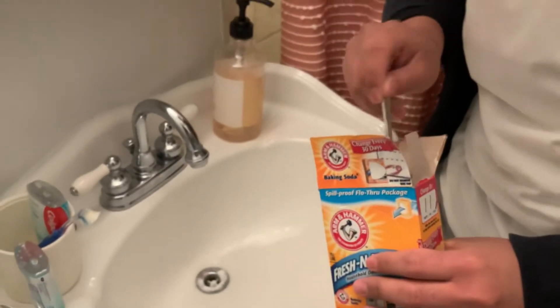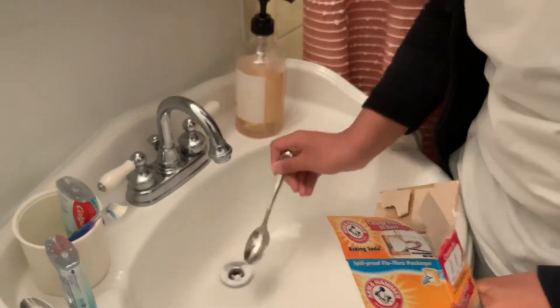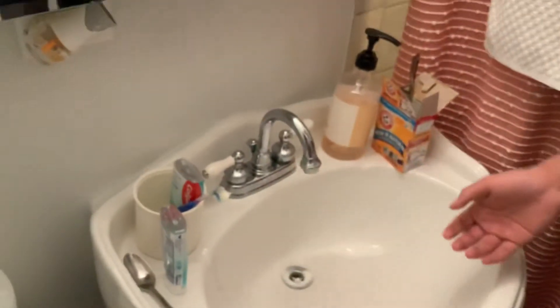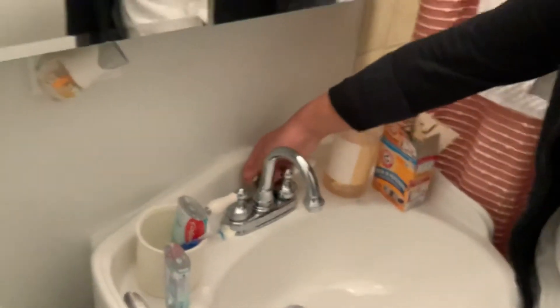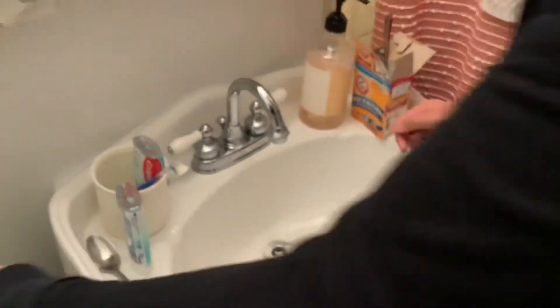We already did this once. We're just trying to get the whole drain clear. What I noticed was the sink would be filling with water and I was like, what? It's because of all the hair and junk.